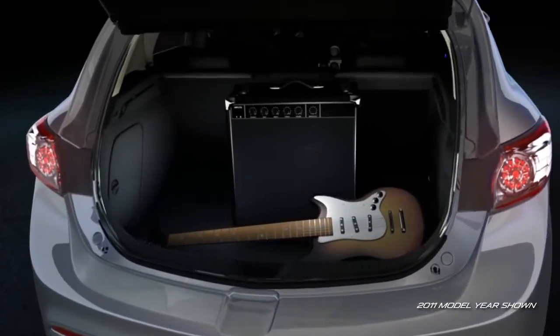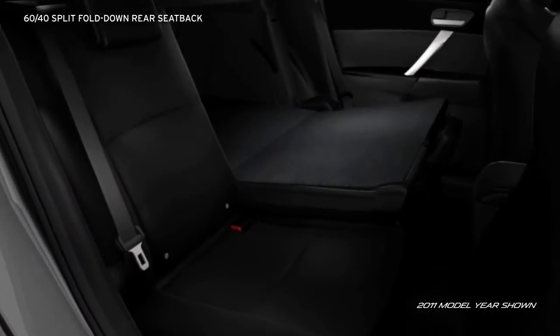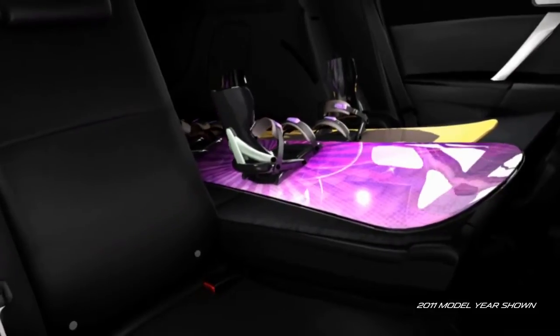Who says you can't take it with you? A convenient 60-40 split fold-down rear seatback lets you take full advantage of the cavernous rear cargo area, so you don't have to leave long items like snowboards at home.